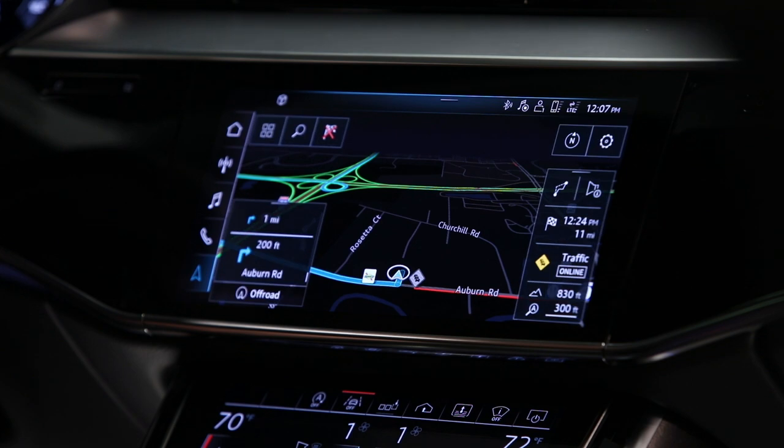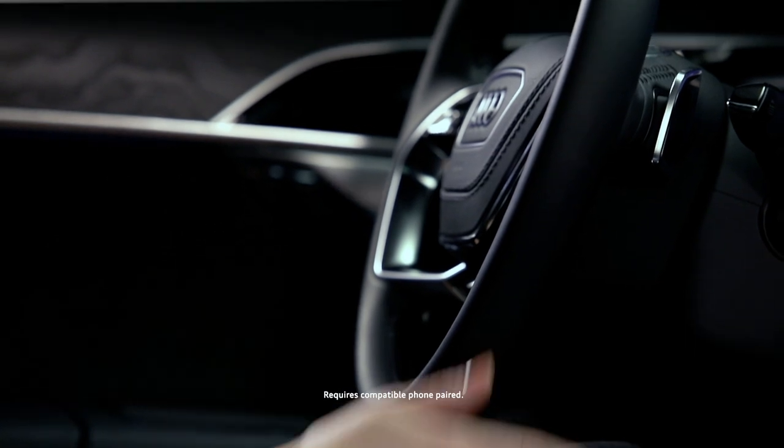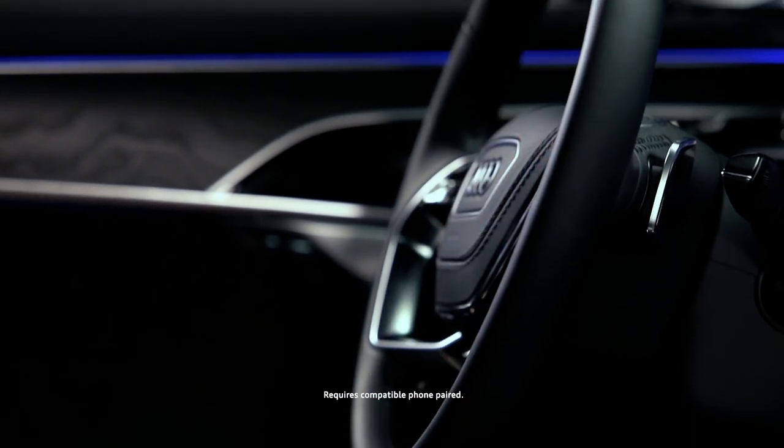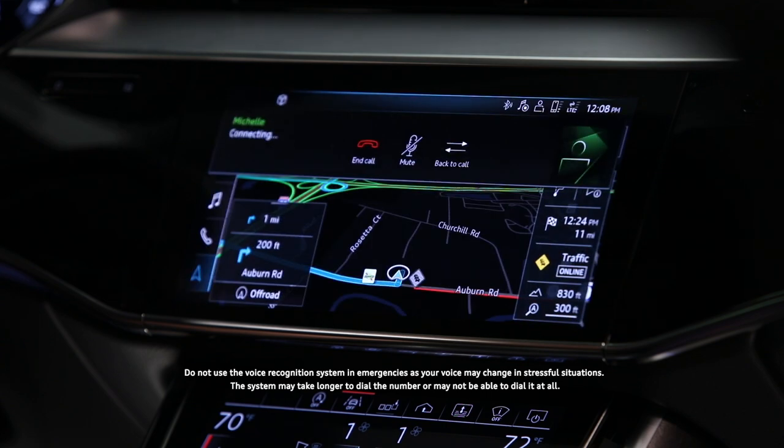Phone calls can also be made with voice recognition, either from the stored contacts or by simply announcing a number to call. Call Michelle, mobile. [System responds:] I am calling Michelle now.